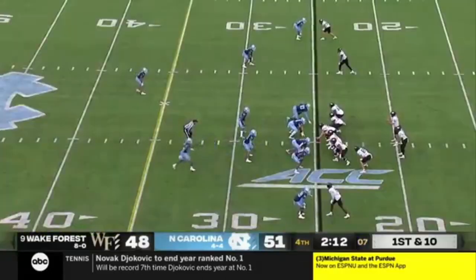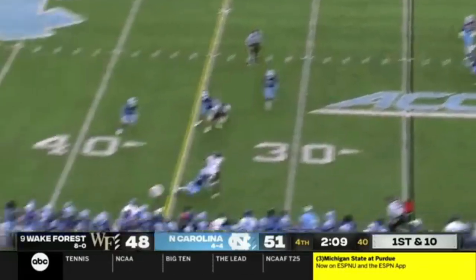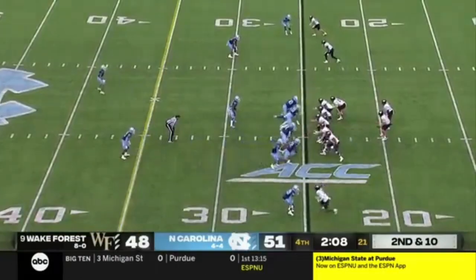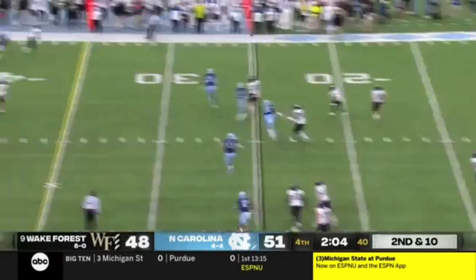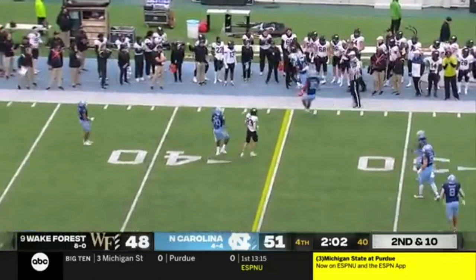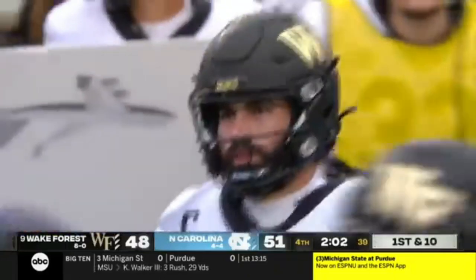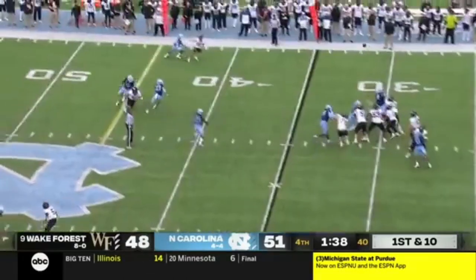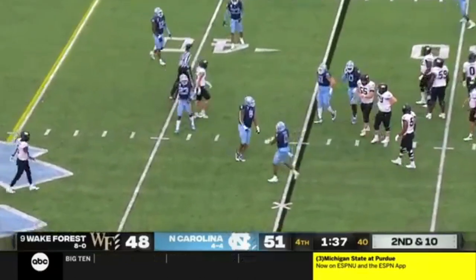Short set by Hartman — throws for Perry, can't hang on with Storm Duck in coverage. Second and ten. They have not scored here in the fourth quarter. Hartman on the run — catch made that time by Roberson with just enough for a first down. They are playing way off him. Hartman looks the other way — another batted pass, this one by Miles Murphy.